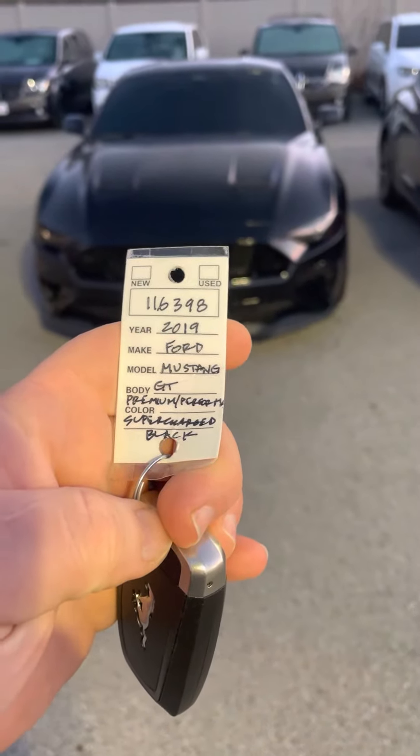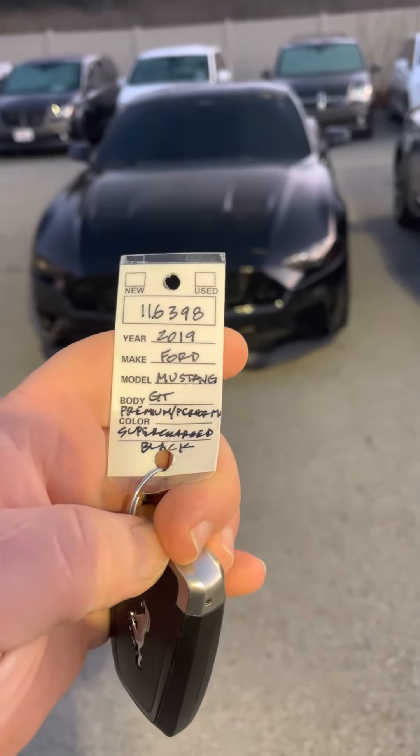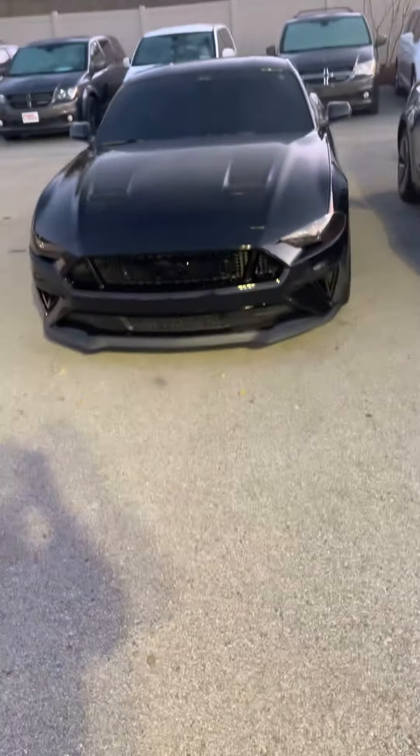All right, here it is — the 2019 Mustang GT. This one has the premium package and the performance package. This thing is absolutely flawless. I still had a little light this afternoon, so I wanted to go ahead and hop out here and get you a video.